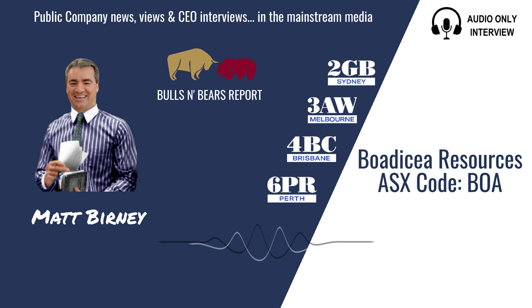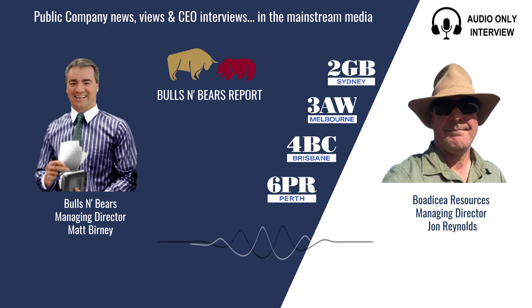Hi John. Good afternoon Matt. Okay John, Bodicea has just picked up 80% of the Two Tanks project in the Mount Ida region, northwest of Menzies or west of Lenora, in the Mount Ida lithium region — a rolled gold lithium region at the moment. Just orientate me about this new project: where is it in relation to St George Mining and Red Dirt Metals' recent lithium discoveries?